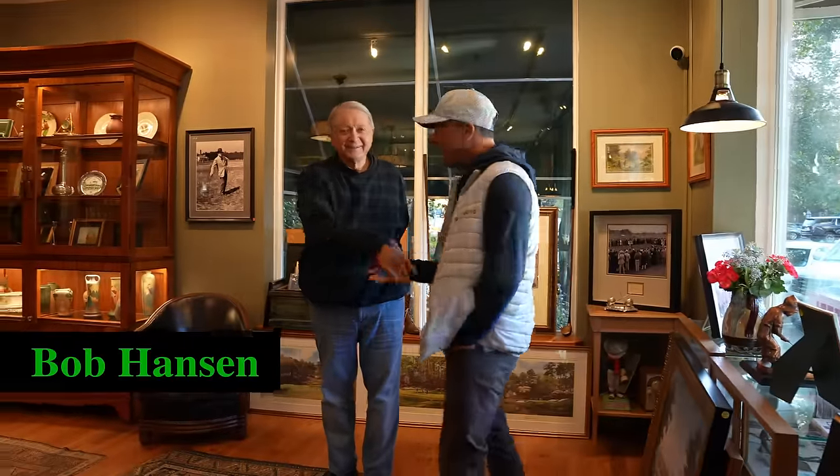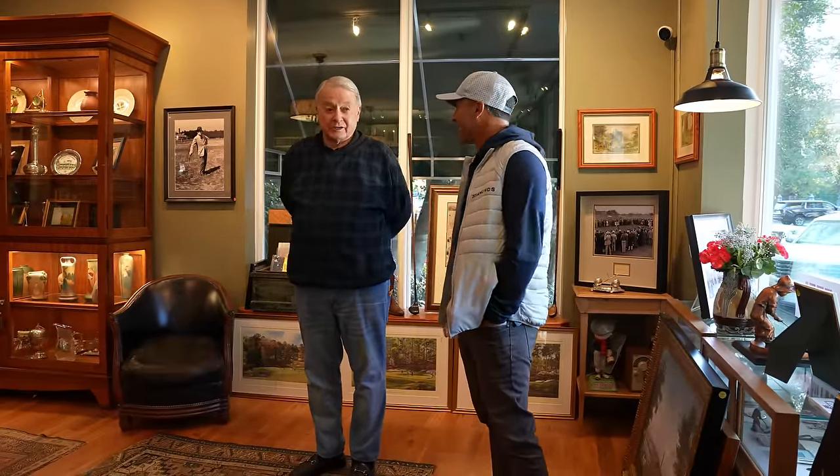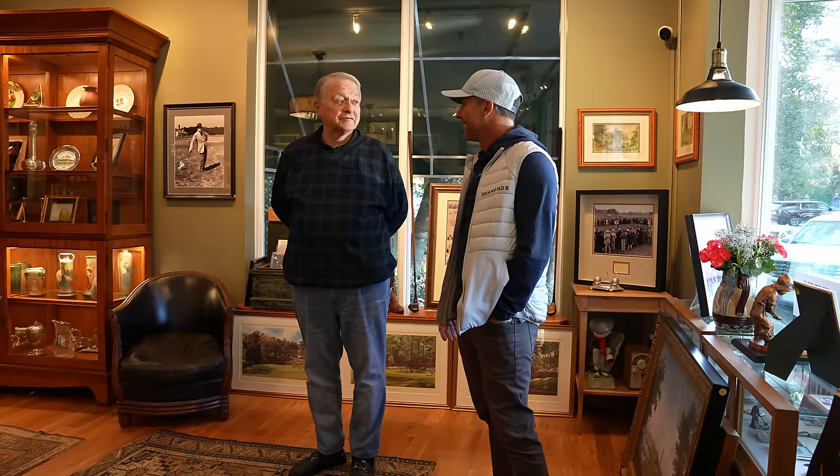This is Bob Hanson, owner of the Old Golf Shop. He's been here ten years, been in Pinehurst 25 years, and has been doing golf for 52 years.